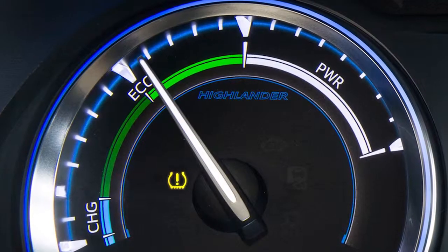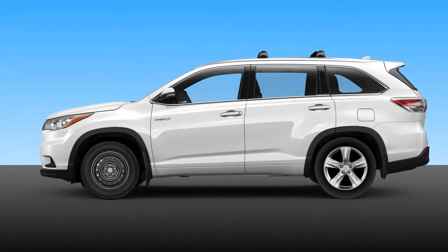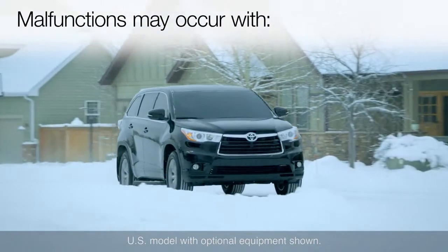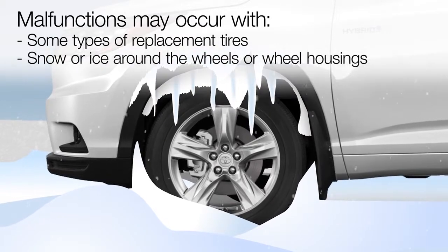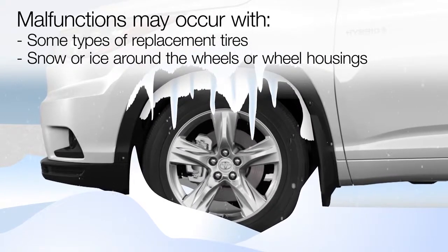The TPMS warning light may not turn off if a tire is replaced with a spare or with a non-genuine Toyota wheel. It should be noted that the tire pressure warning system may not function properly with some types of replacement tires, or if there is a lot of snow or ice on the vehicle, particularly around the wheels or wheel housings.